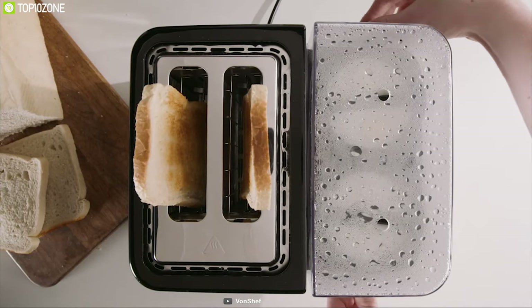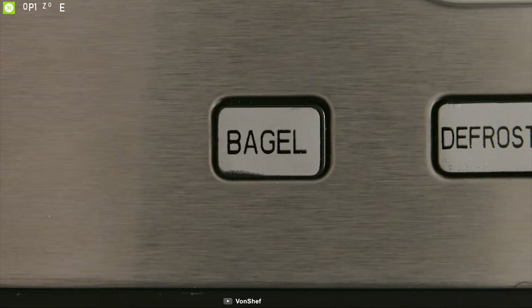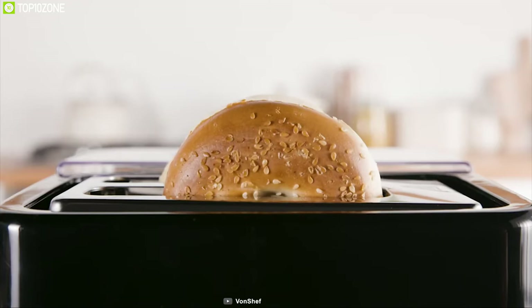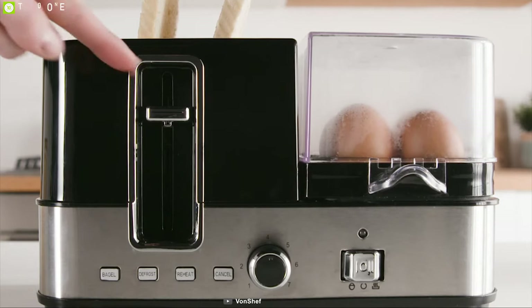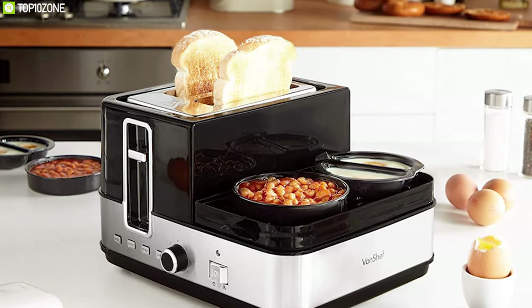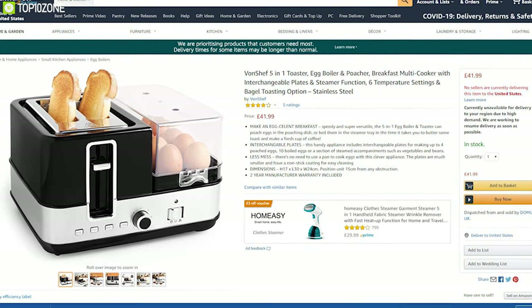There's no need to use a pan to cook eggs with this appliance. The included plates are compact and have a non-stick coating for easy cleaning. The dedicated bagel function makes sure your bagel is toasted to perfection by only toasting one side. Get your egg boiling and poaching done with the Von Chef Two-in-One Egg Boiler and Toaster — with good reviews and ratings from customers you can get this appliance online.